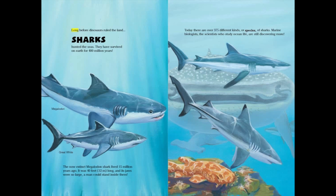Long before dinosaurs ruled the land, sharks hunted the seas. They have survived on Earth for 400 million years.